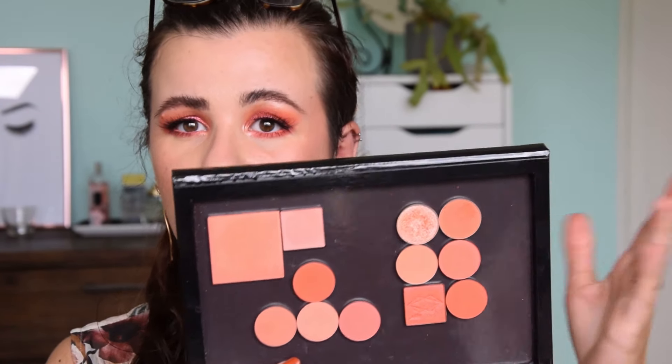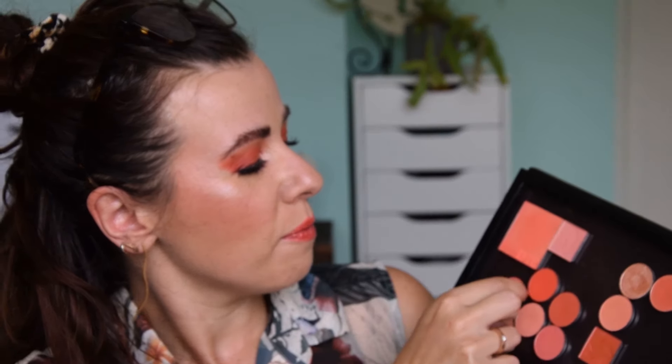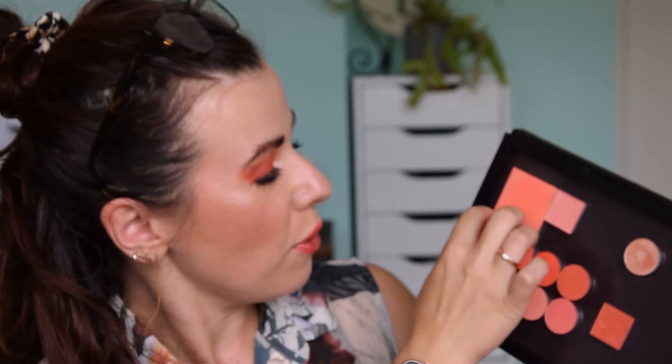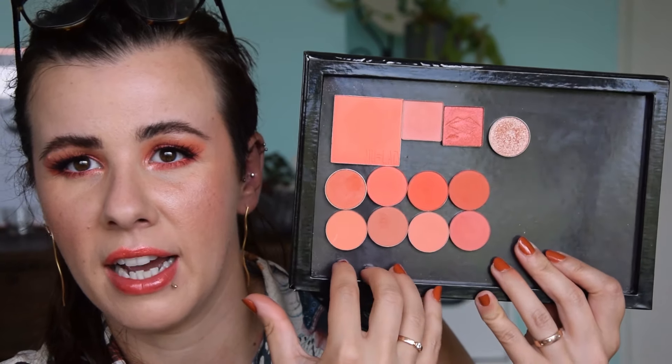I've taken out all my coral single eyeshadows and the rest of my products, and here they are in this palette. These are the shades I used today. My whole point was to use as many as possible — a lot of these coral eyeshadows are very similar to each other. The differences are so subtle that using just one all over is totally fine. Up here are the brighter ones and down here are the more muted and lighter shades.